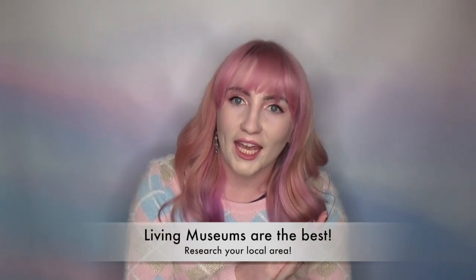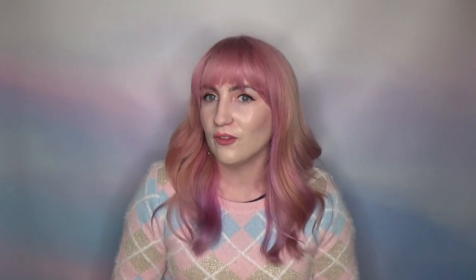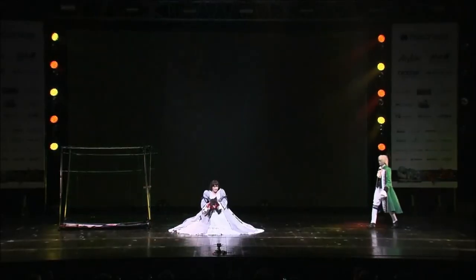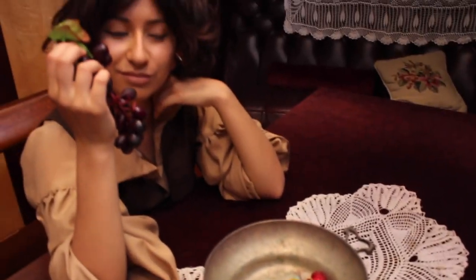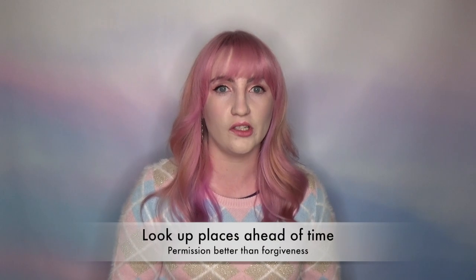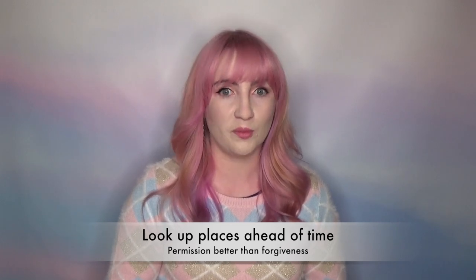Another really cool idea for locations is to research if you have any living museums in your area — these places are amazing and make great sets and backdrops. We have a beautiful place called Elizabeth Bay House, which we used as a backdrop at WCS in 2017 for our Pandora Hearts skit. Another option for Sydney-siders is the Maritime Museum with its beautiful boats. If you're worried about access or whether you're allowed to film somewhere, always look up that location online or give them a call and ask permission. Better to ask permission than forgiveness — you don't want to rock up and be turned away after all your planning.